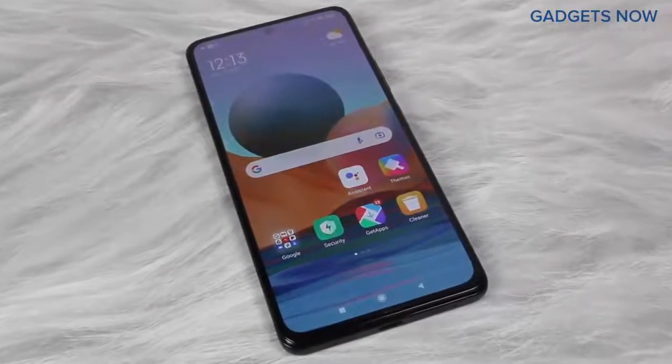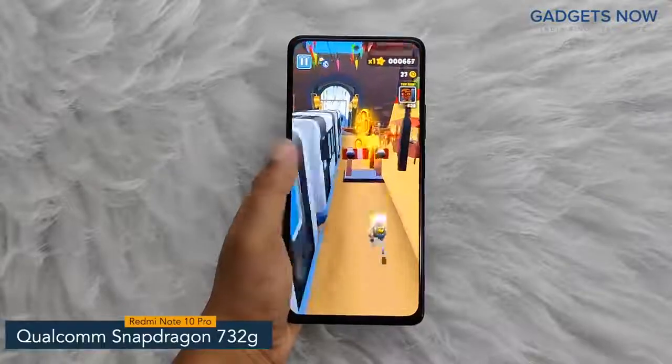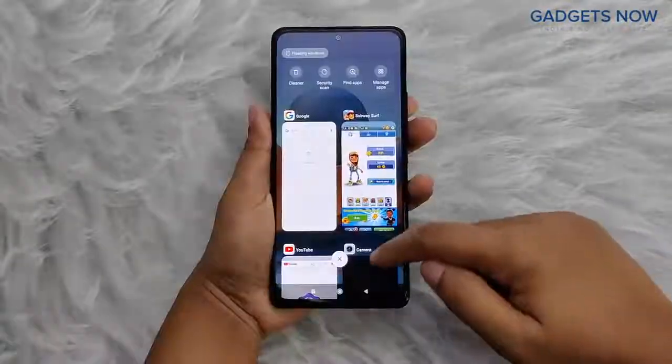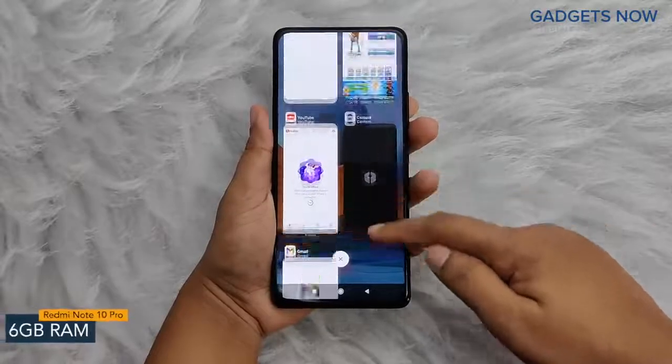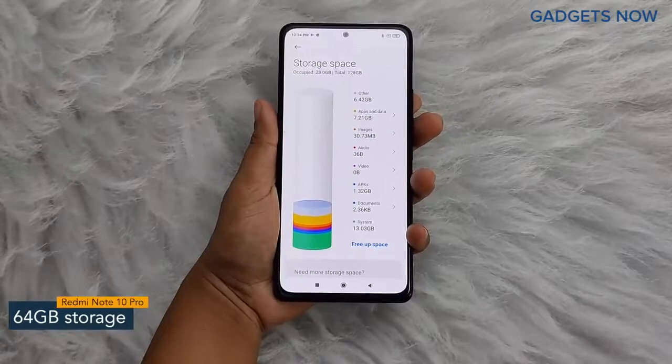Let's get into the details about the internals. Redmi Note 10 Pro comes with a Qualcomm Snapdragon 732G chipset with 8nm fabrication. For multitasking, you'll get 6 GB of RAM, and the internal capacity of the smartphone is 64 GB, which can be further expanded up to 512 GB.